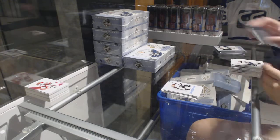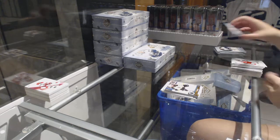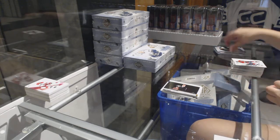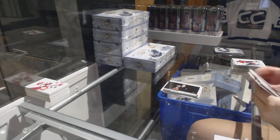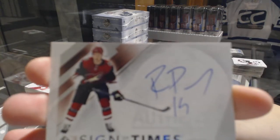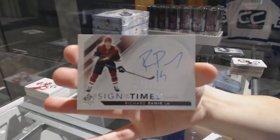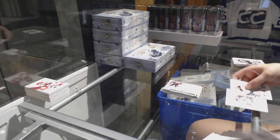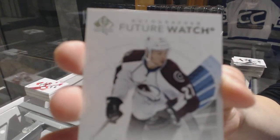Milestones for the Colorado Avalanche — Nathan MacKinnon. Rick Nash Moments for the Boston Bruins. Auston Matthews Moments for the Leafs. We've got a Sign of the Times for the Arizona Coyotes — Richard Panik. And a Future Watch Auto, number 2,999, for the Colorado Avalanche — Tyson Jost.